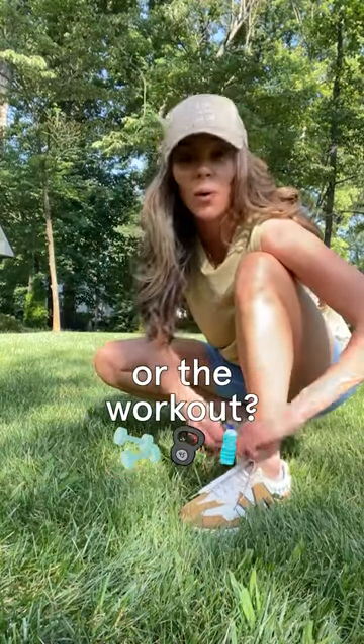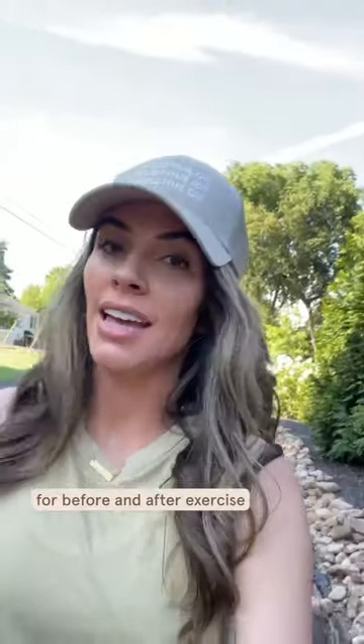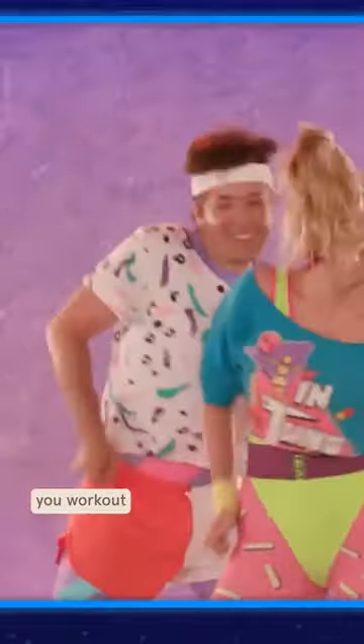What came first, the skincare routine or the workout? Follow me to find out. Welcome to Skincare School. Today, we're talking about best skincare practices for before and after exercise, no matter what time of day you work out.